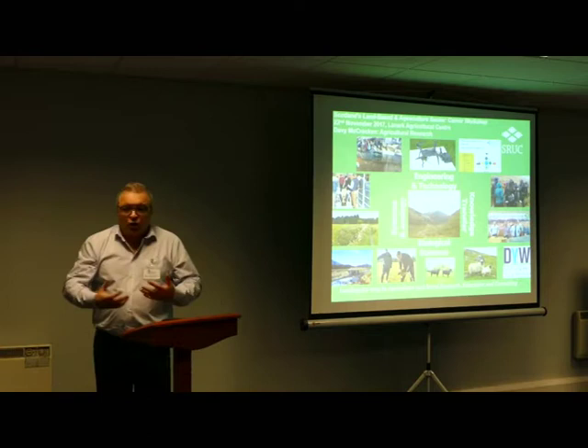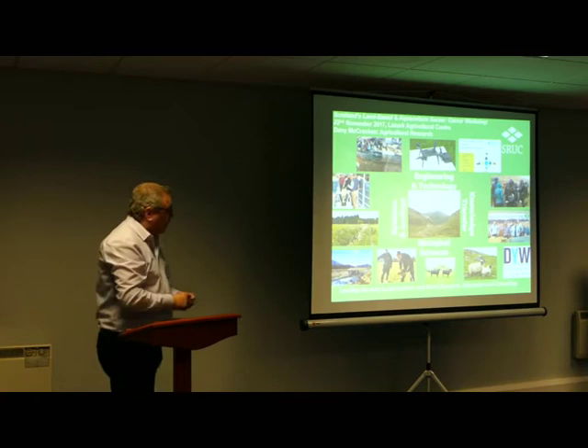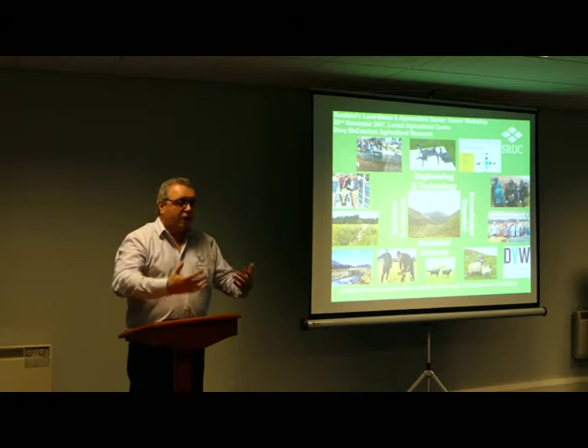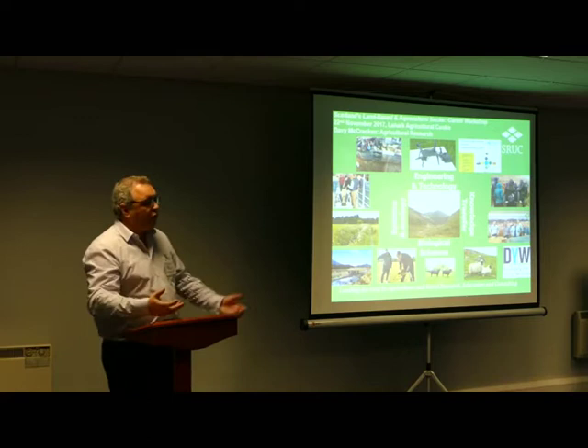So a lot of what our work is — our centre is based to the north of Loch Lomond, within Loch Lomond and Trossachs National Park, between Crianlarich and Tyndrum if any of you know that sort of area. A lot of our work is aimed at trying to do research but also knowledge exchange to help farmers and crofters understand how they can actually improve the productivity, performance, health and welfare of their livestock and on their farms.